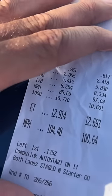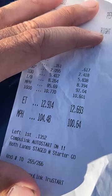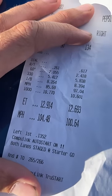So the Ford ran a 12.9, the Caddy a 12.6. There's the trap speed. Now the Caddy was quicker in the quarter, but the Ford crossed the line first. So who do you think won?